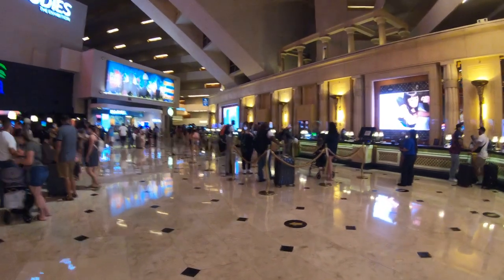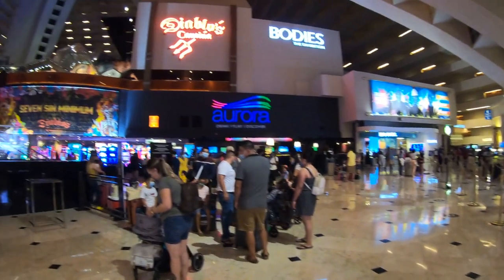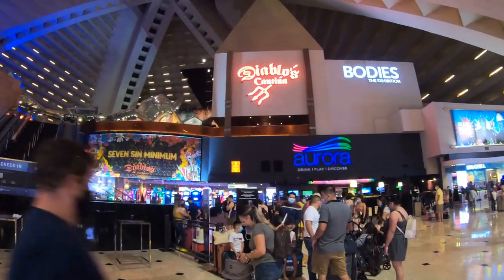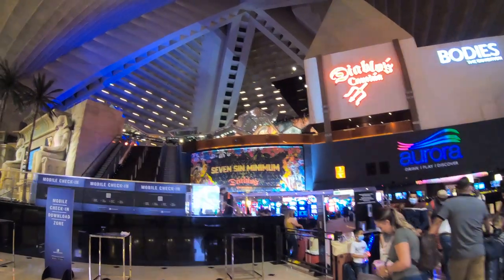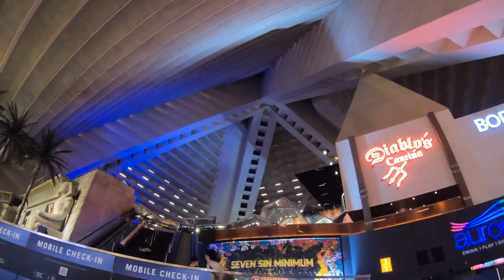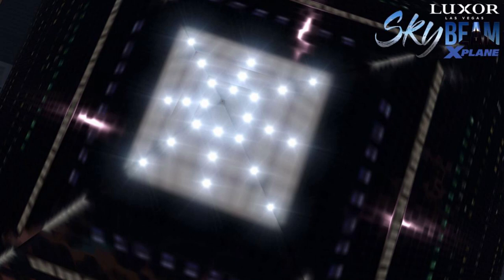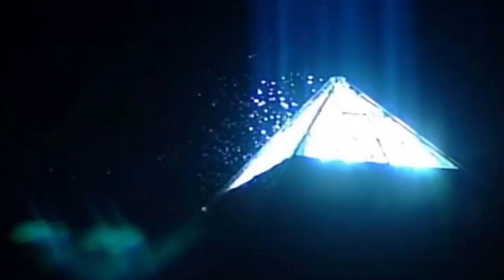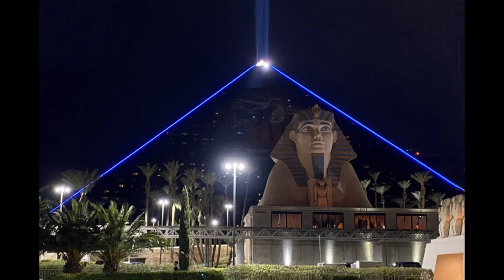Everyone is looking up at the beautiful pinnacle that this building reaches at the center. And speaking of the pinnacle of this pyramid, many of you know that there's a beam of light that shines straight up into the sky at night. That light, which is the Luxor sky beam, is over 42 billion candles strong. It's the strongest beam of light in the world, using curved mirrors to collect light from 39 xenon lamps and focus them into one intense narrow beam — the strongest light in the world.